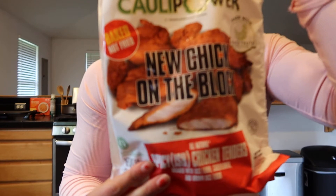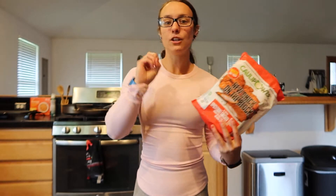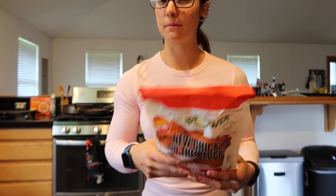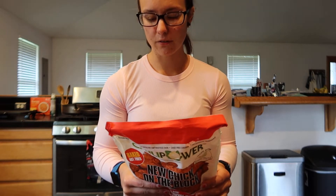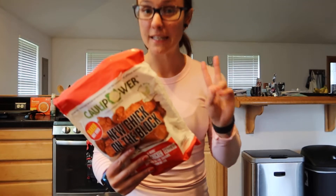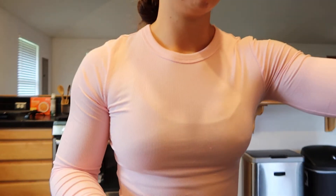I also got some spicy Chick'n on the Block — we haven't had these in a little bit. These are something I really like to keep in the freezer because when you don't want to cook dinner you still have a healthier option. Two pieces or 96 grams is one serving — there are four servings per bag. One serving is only 12 carbs, 16 protein, and 1.5 fats. We usually eat two servings each, getting about 32 grams of protein and only 24 carbs with 3 fats.